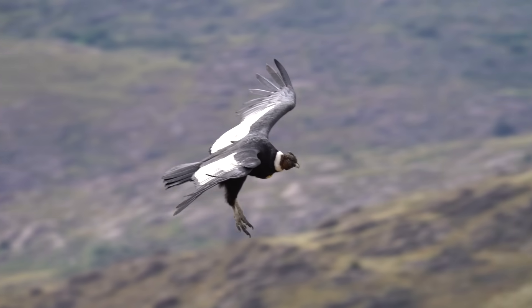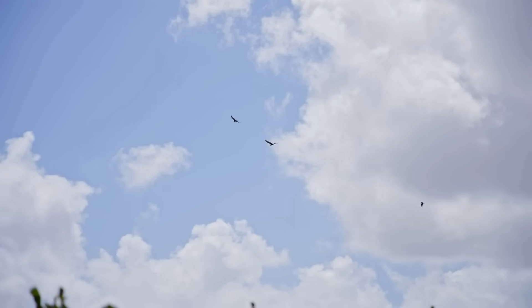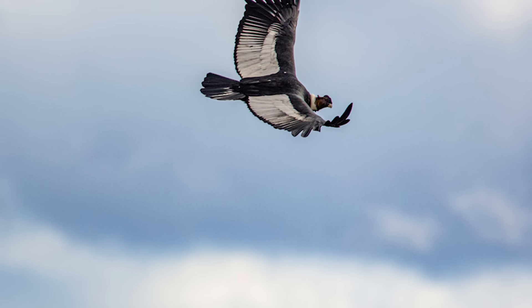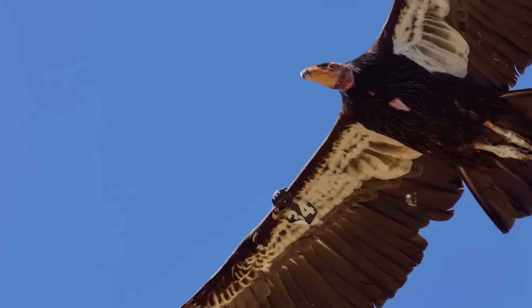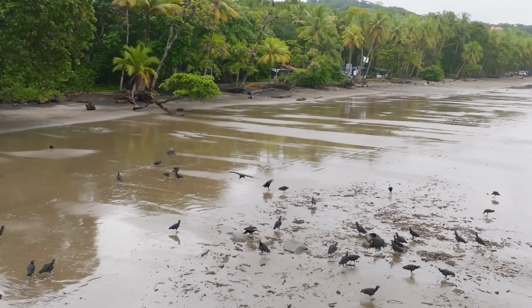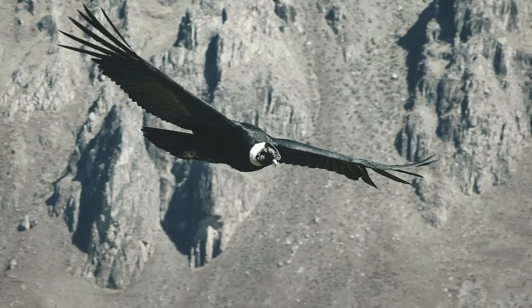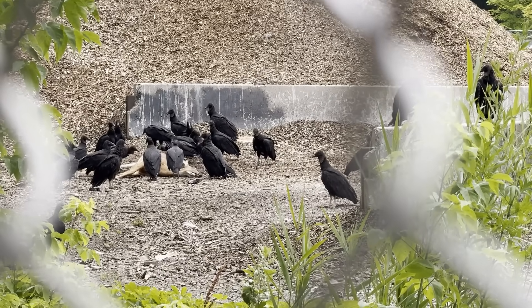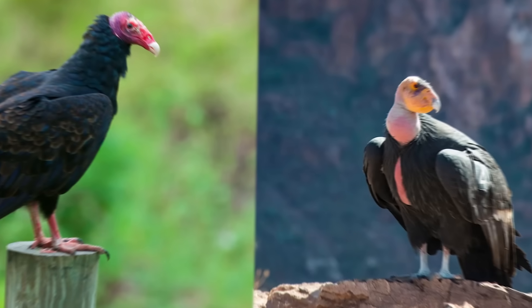Seeing a condor glide across a blue sky or a kettle of vultures riding a thermal is an awe-inspiring sight. Next time you see a big dark bird circling overhead, ask yourself: am I in condor territory? Is it unbelievably gigantic with white wing patches and hardly flapping at all? Then you might just be looking at a condor. If not, it's likely one of the many hardworking vultures doing its cleanup job. Both condors and vultures deserve respect — they may not be cute and cuddly, but they are absolutely fascinating once you get to know them.